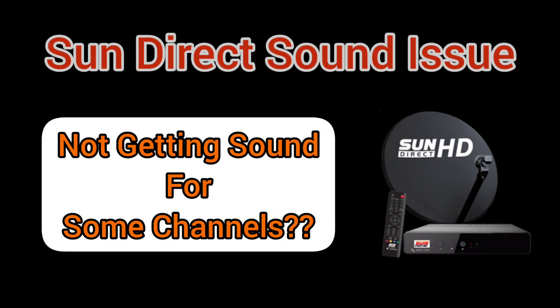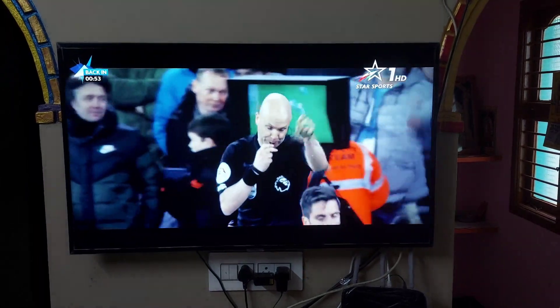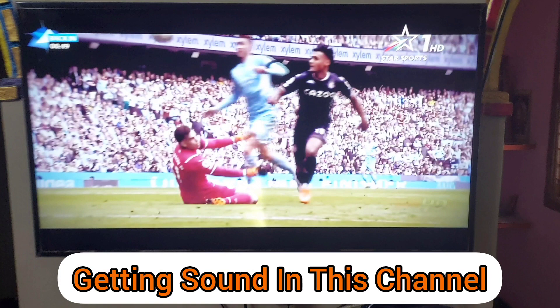Hey guys, in this video we are going to see how to fix the sound issue for some channels in SunDirect DTH. I will try to change the channel and we'll see whether we are getting sound or not.